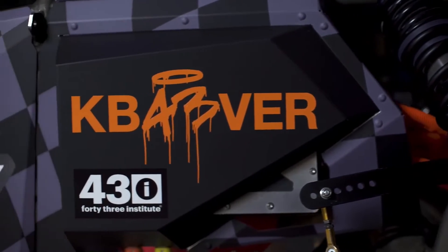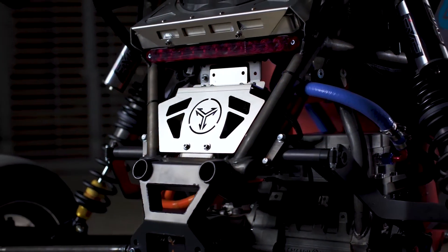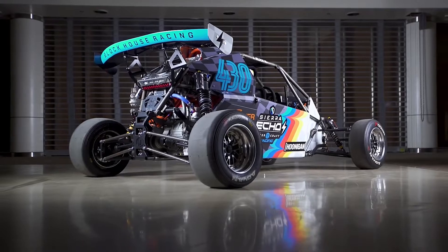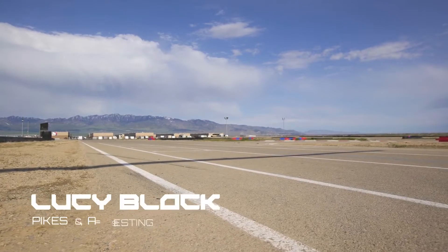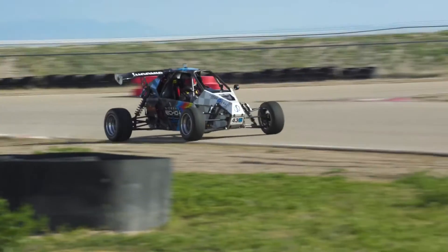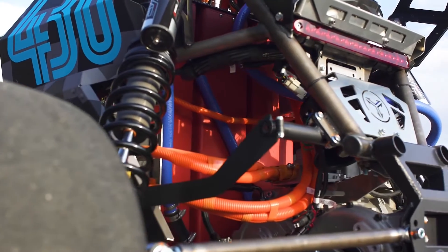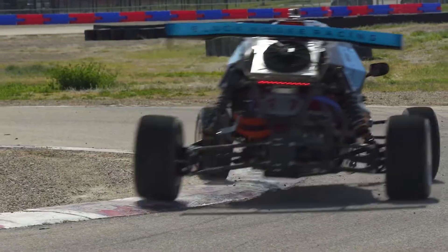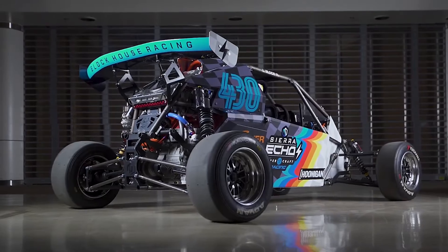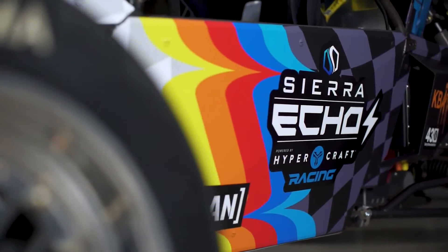Last but not least, there's the Echo Block Edition, priced at $85,000 and limited to 7 units. Optimized for racing at Pikes Peak, the model features a revised powertrain with 300 horsepower (224 kilowatts / 304 PS) and 368 lb-ft (498 newton-meters) of torque. In addition to being more powerful, the Block Edition tips the scales at 1,350 pounds (612 kg) and can reach a top speed of 120 mph (193 km/h).